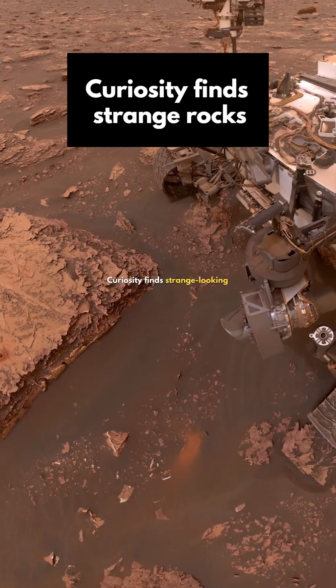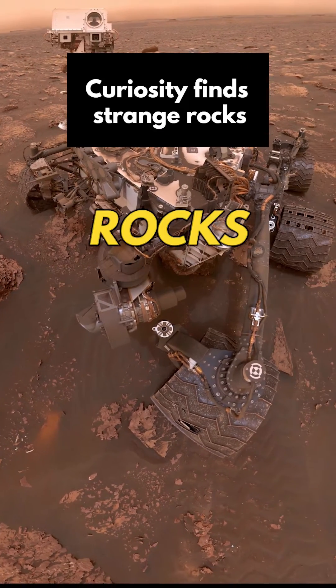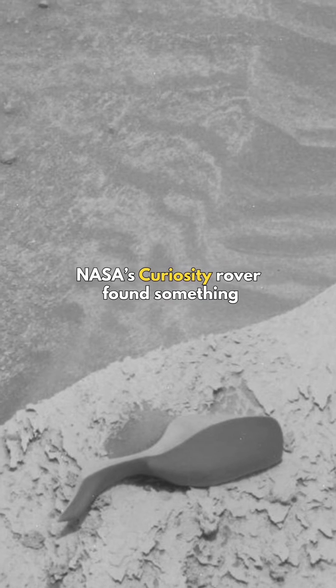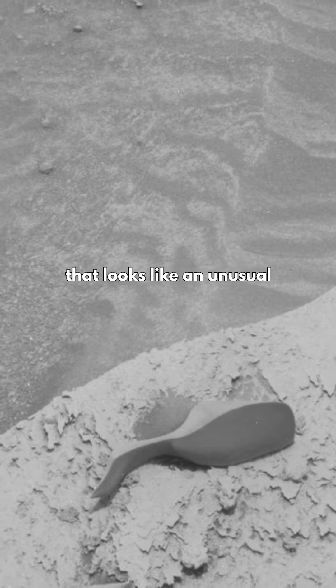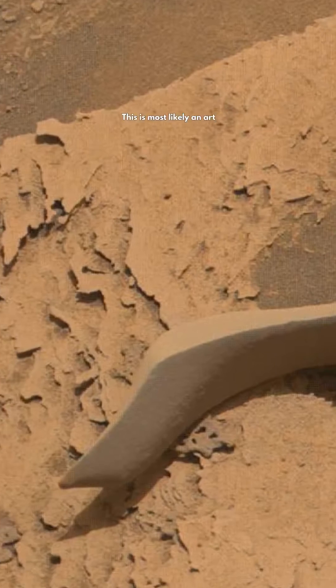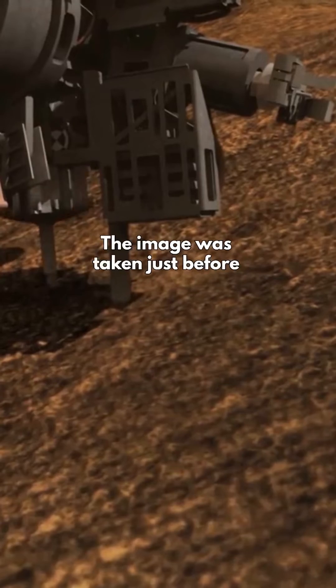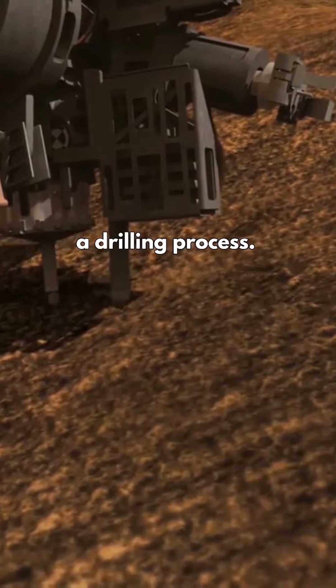After 10 years on Mars, Curiosity finds strange looking rocks. In an image taken on February 13, 2022, NASA's Curiosity rover found something that looks like an unusual rock formation.